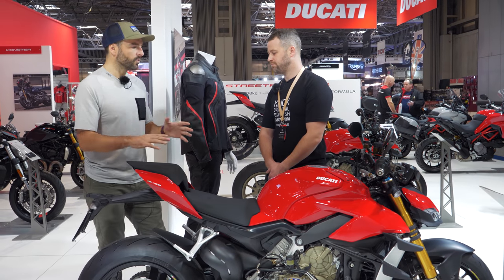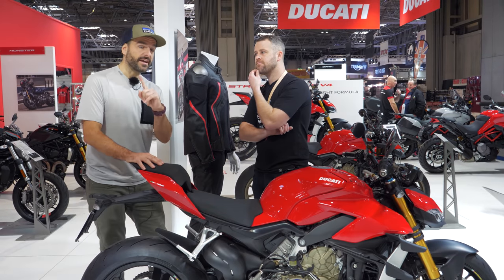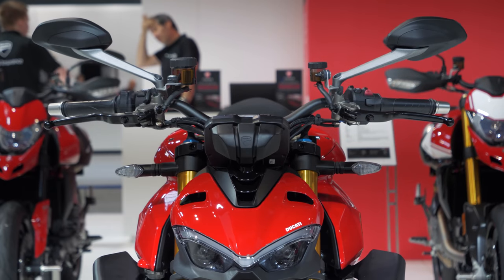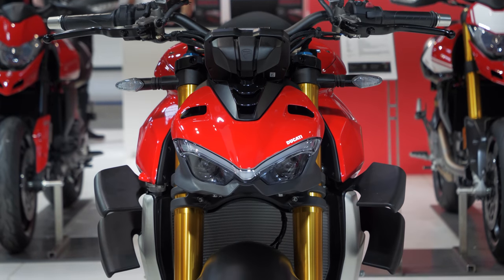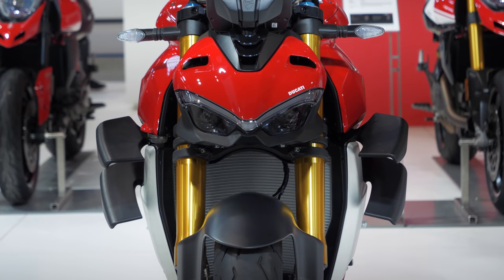I think the look of the bike is very subjective in terms of whether you like it. But what I would say is, in the flesh, it is way more impressive than what you see when you look at images of the bike. The features on this thing are jam-packed, outrageous. 208 horsepower - I still can't wrap my head around that for a naked bike.